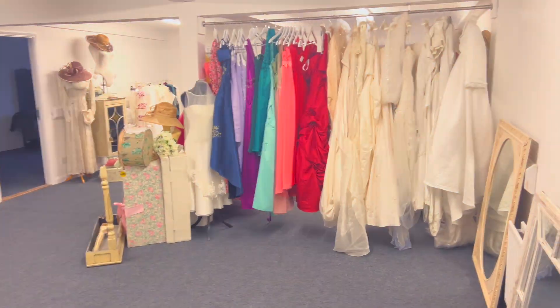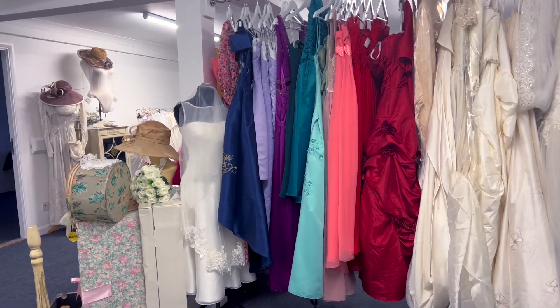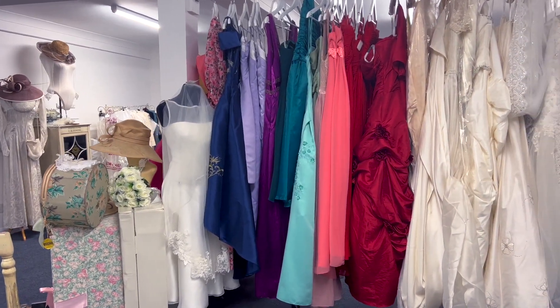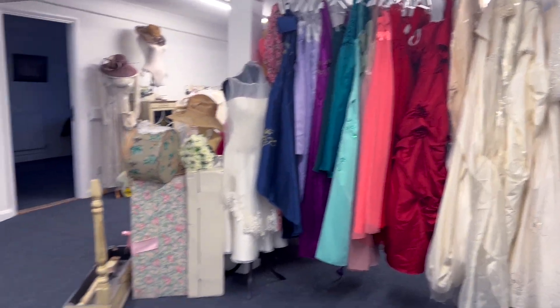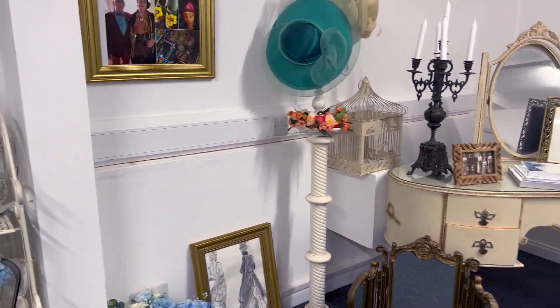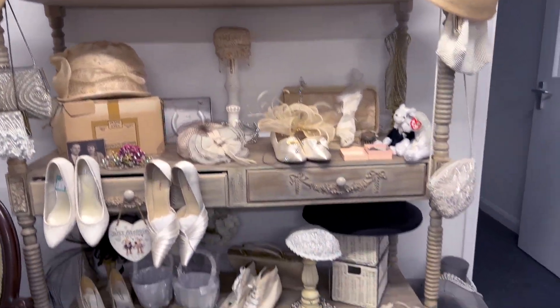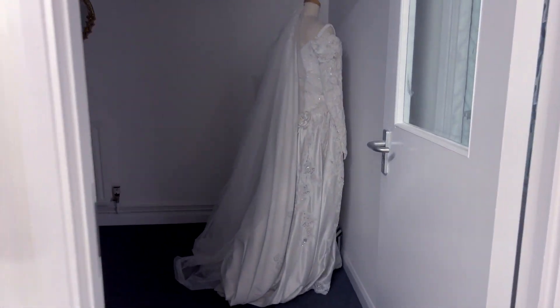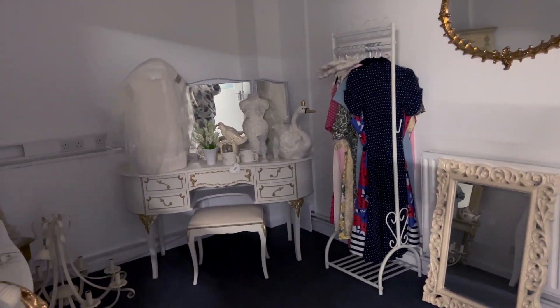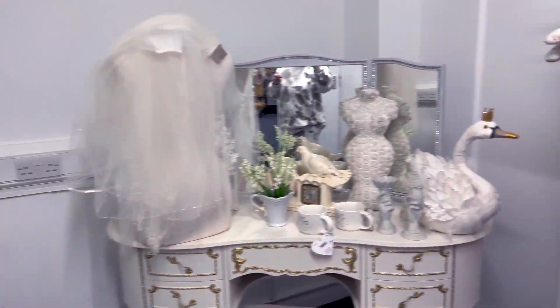The first room we come to is our area of wedding dresses and gowns, and things for different events — like Goodwood, prom, hen parties, and different bits and pieces like that. We've also got all the accessories you could need for weddings: hats, flowers, headbands, shoes, and little bits and pieces. In here we also have the dressing room where people can come and try the dresses on.